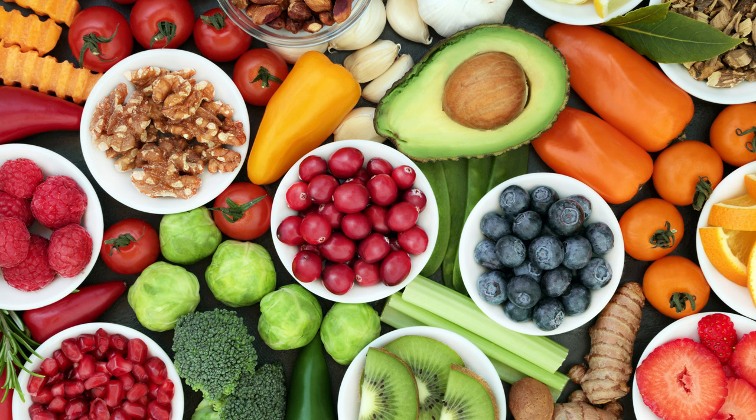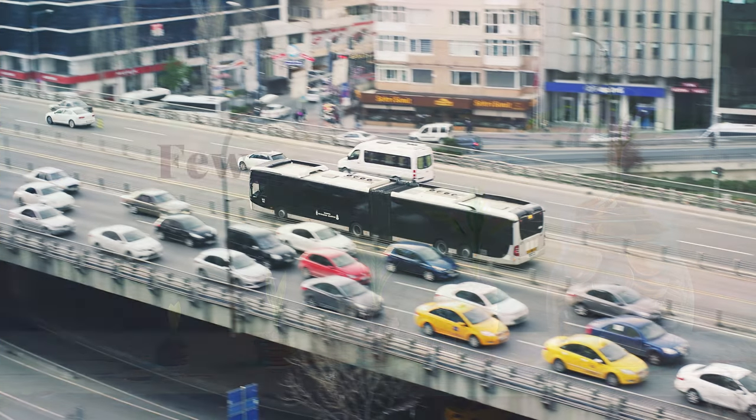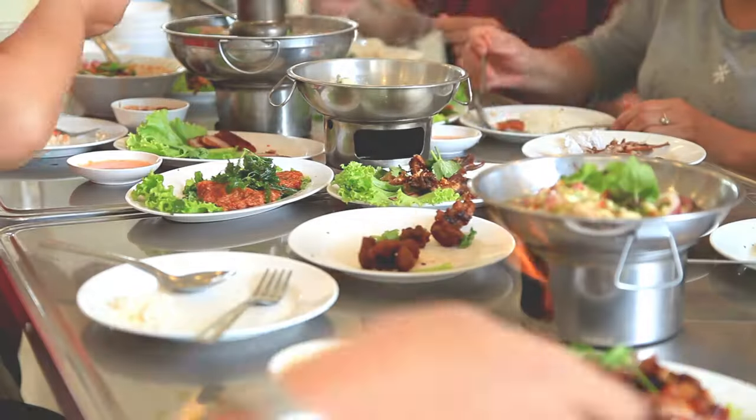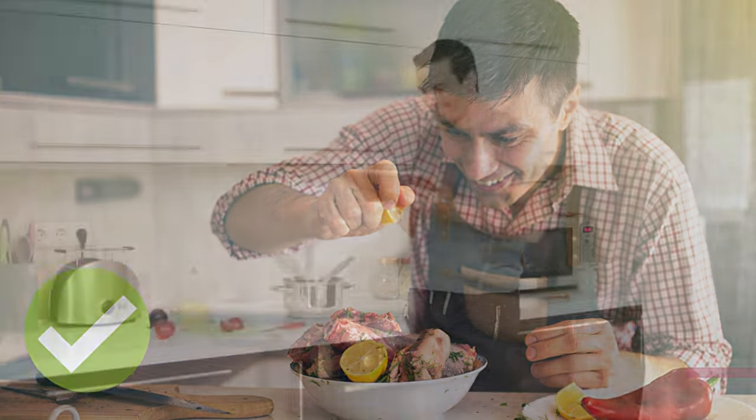These hacks cover a wide range of topics, from saving money on food to saving money on transportation. So whether you're looking to save a few bucks or a few thousand, we've got you covered. One: cook at home more often. Eating out can be expensive, so cooking at home is a great way to save money.